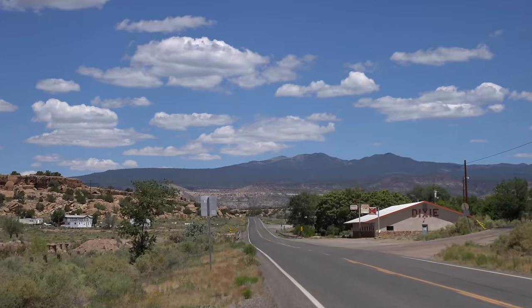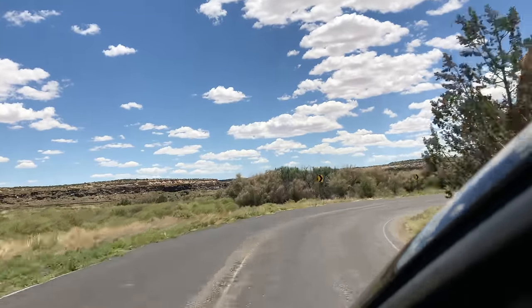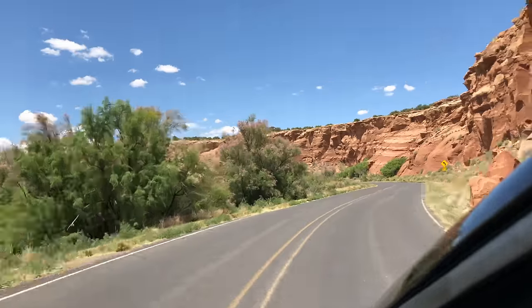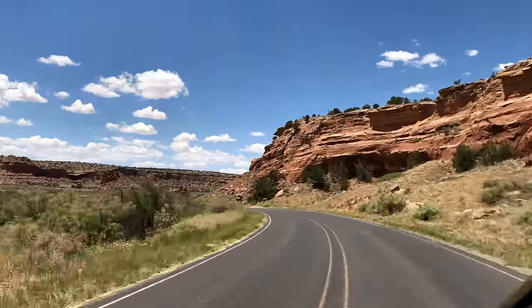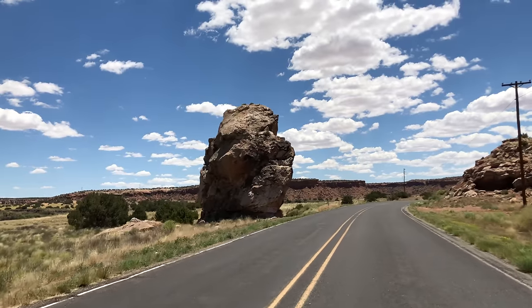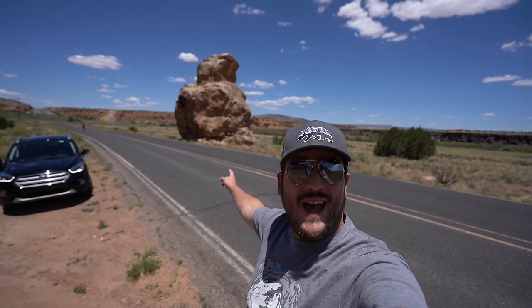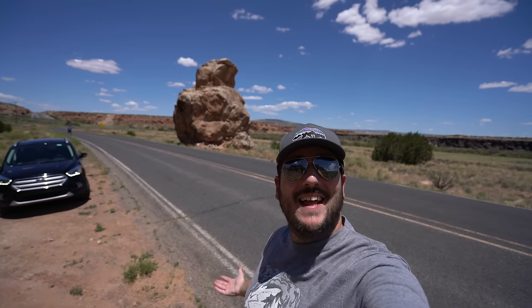Heading on, we made it to Dead Man's Curve, which was an especially dangerous part of Route 66 because of the 100-degree curve and the deer that would often cause traffic to go off the road. Also right near Dead Man's Curve is a rock that resembles an owl. This rock is known as Owl Rock — do you see it? Let me know in the comments.